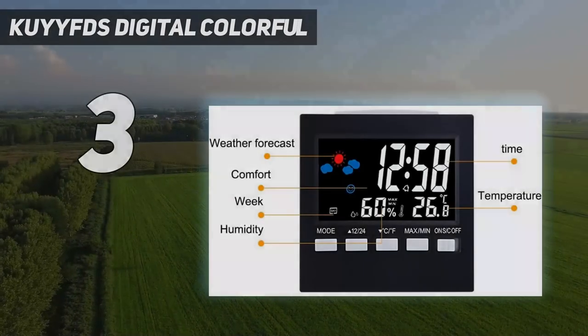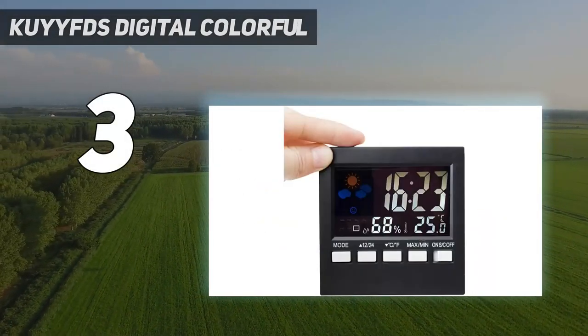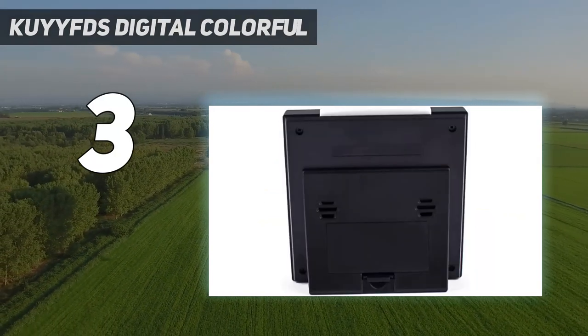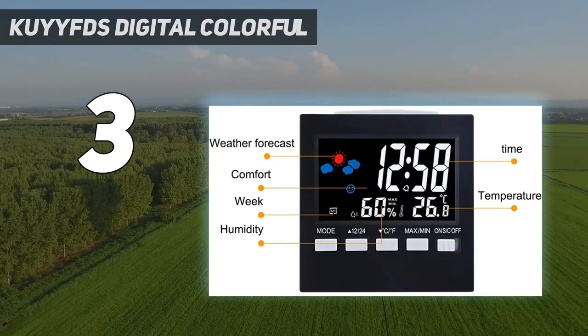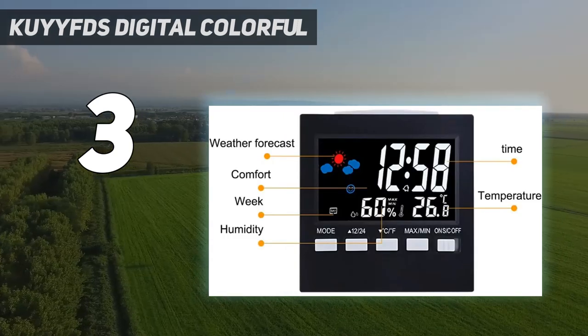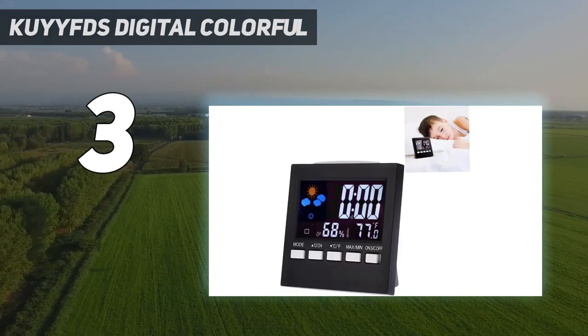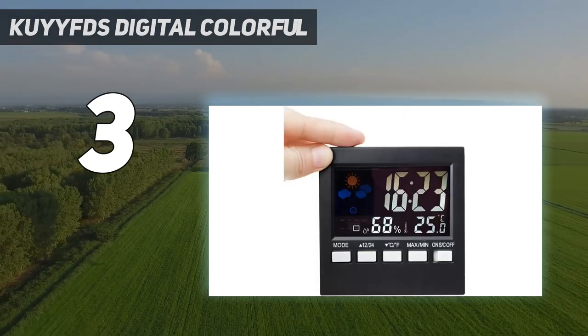The KYY FDS Digital Colorful. Even though the KYY FDS is not the most expensive digital wall clock available, it still earns our top rank because it has everything that most customers look for in these clocks and is reasonably priced. The large, strong numbers and excellent display resolution make it easy to read, even for elderly and visually challenged people.